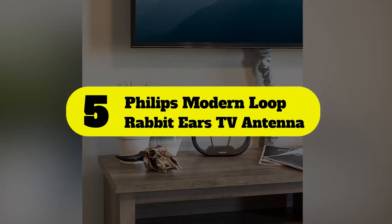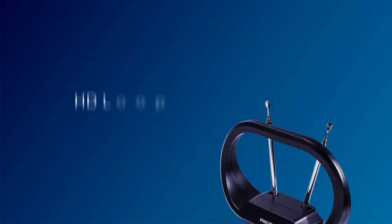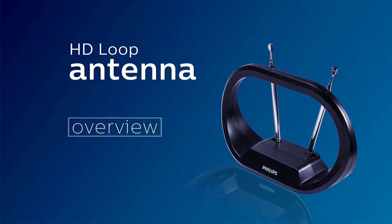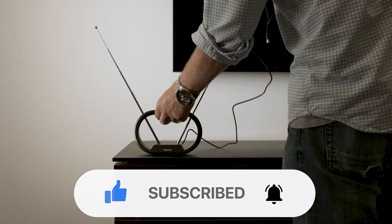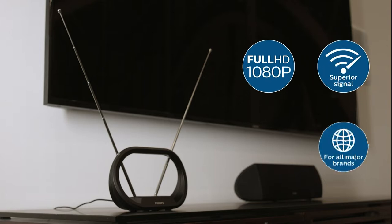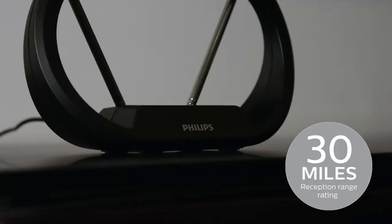Number 5: Philips Modern Loop Rabbit Ears Indoor TV Antenna. For only $12, the Philips Modern Loop antenna isn't built for long-range performance like other antennas in this roundup. Instead, you can expect up to a 30-mile range for both VHF and UHF broadcast signals from these rabbit ears.